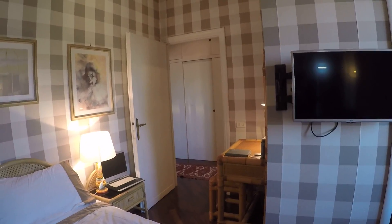There's also another small desk over there. So yeah, this is bedroom number two.